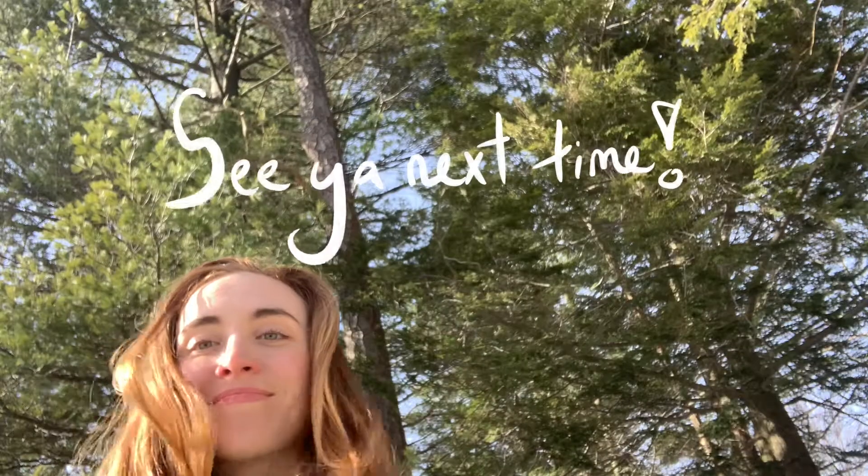I think that's pretty much all I wanted to say here. I know that's a lot of information, but the Shawangunks are really fascinating — so thanks for watching.